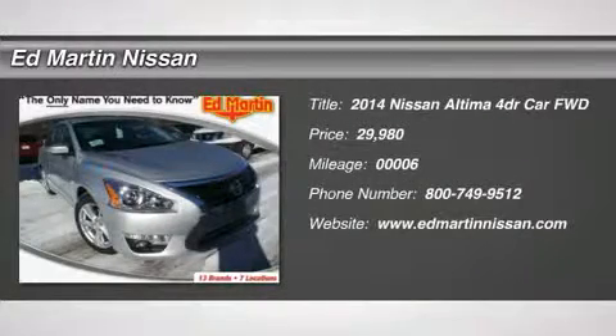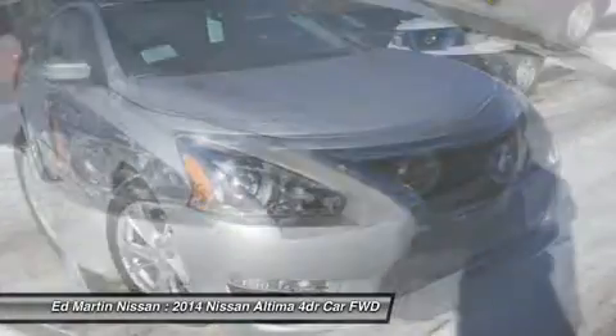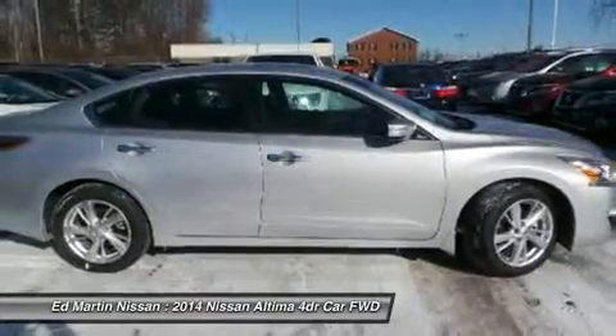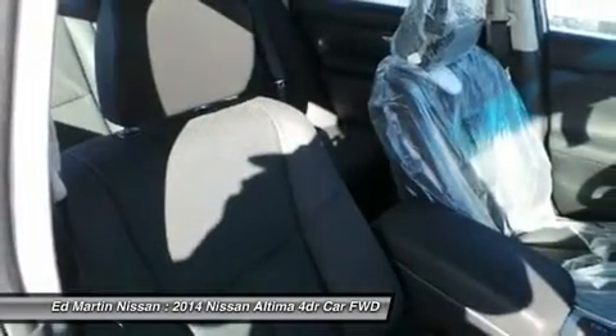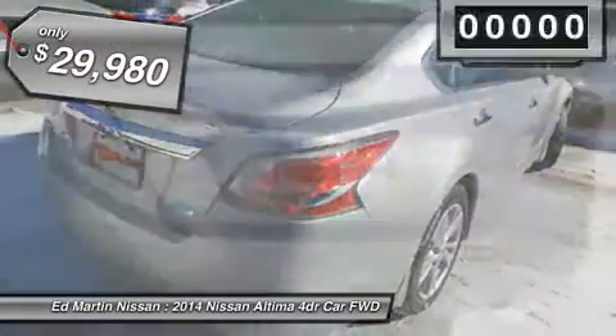The 2014 Altima. The Nissan Altima offers advanced features to make life easier, including push-button ignition, which comes standard. Combine that with a powerful V6 or efficient four-cylinder engine, six standard airbags, and over 5,000 quality and performance tests, and you'll see the Nissan Altima is made to drive and built to last, priced below $30,000.